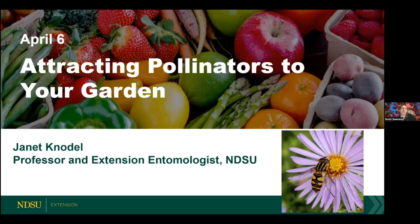I'm pleased to introduce today's speaker, Dr. Janet Kanodal, professor and extension entomologist at North Dakota State University for the past 23 years. She's provided statewide program leadership for extension entomology, the North Dakota Integrated Pest Management program, and the NDSU Crop and Pest Report. Her research focuses on IPM and insect pests of field crops including wheat, barley, canola, corn, chickpeas, dry beans, field peas, lentils, soybeans, and sunflower. She also studies pollinators, bees, and butterflies.